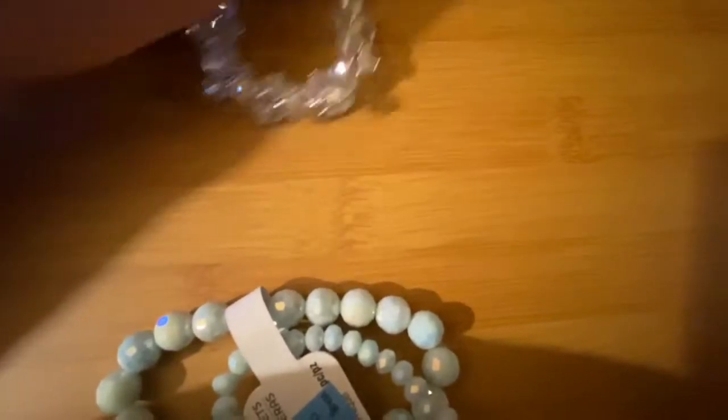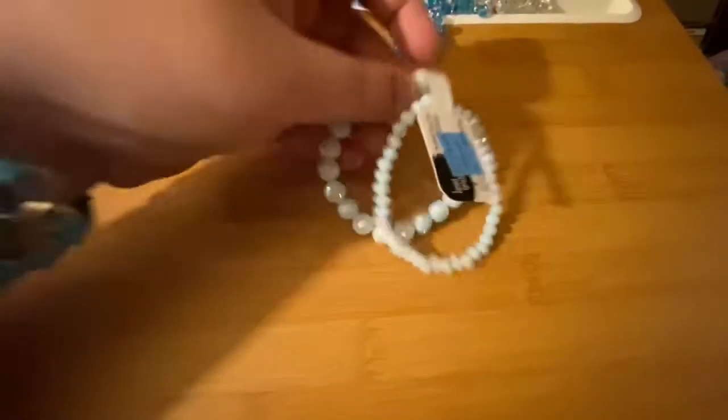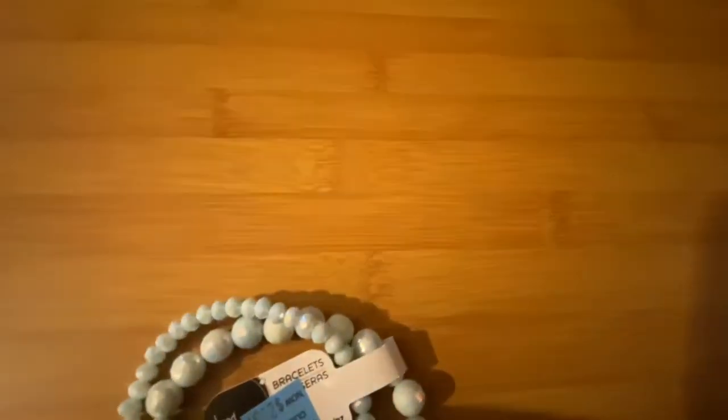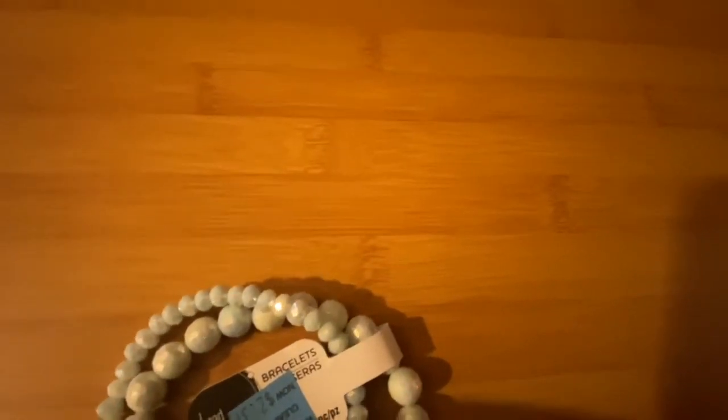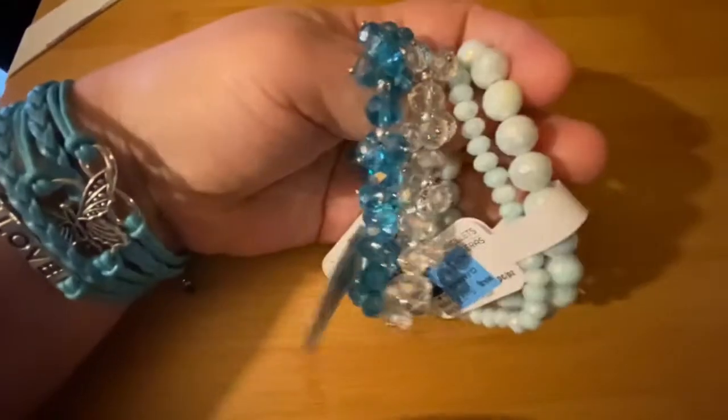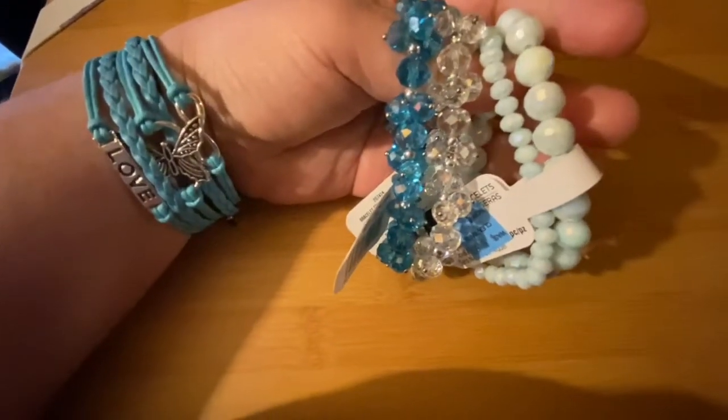Here's that one. I got this — this one's really pretty, this one's made different. And then there was another one — I just had it too. Well, when I find it I'll show you. But these are the three that I did get. And there's my butterfly that I shared on my Instagram — I got that from Wish.